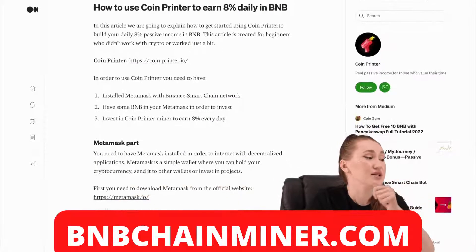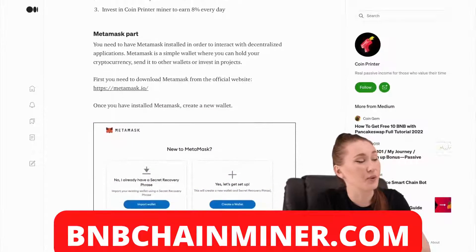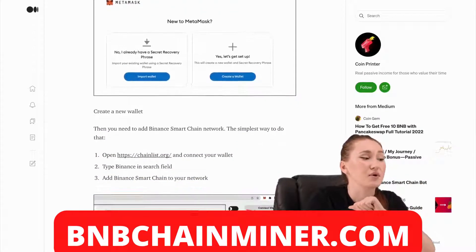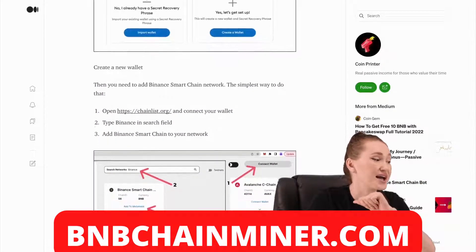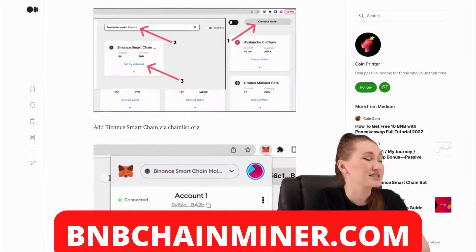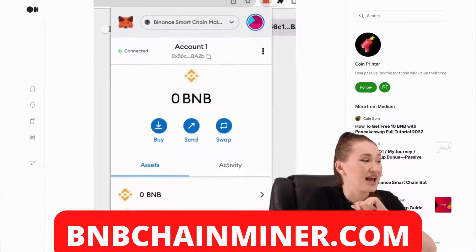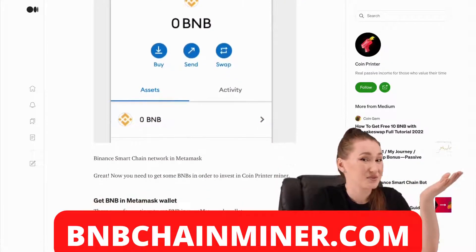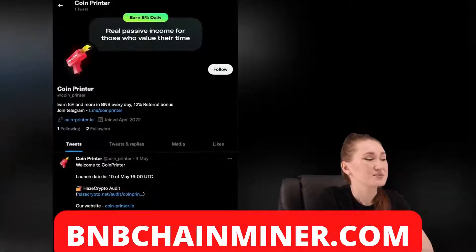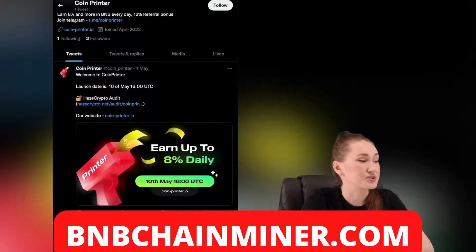Their team values their users very much and has prepared instructions for using CoinPrinter. You will need to install MetaMask with Binance Smart Chain Network. Have some BNB in your MetaMask in order to invest. Invest in CoinPrinter, mine and earn 8% every day, and this means the project is likely to be a great success. I'd like to believe it. I also advise subscribing to the social networks of the project in order to always be aware of the news.